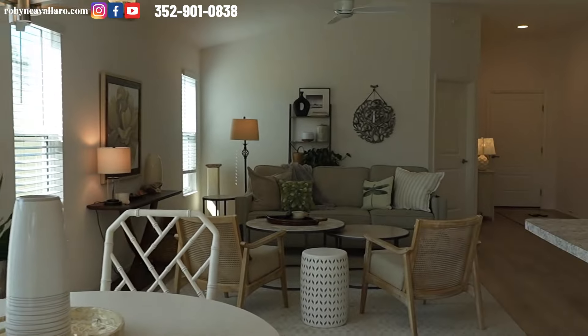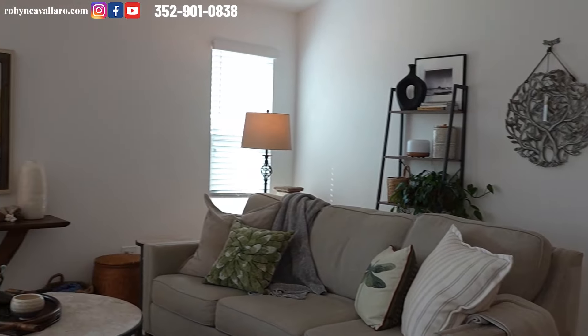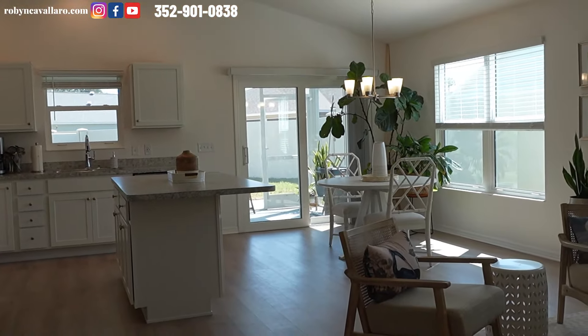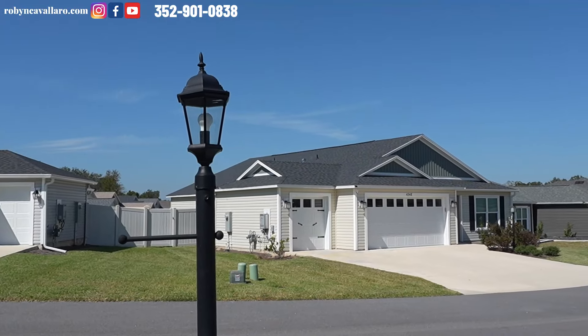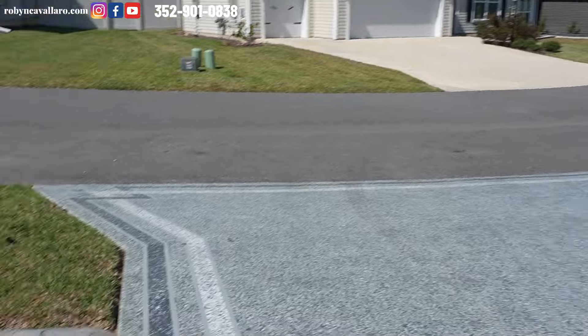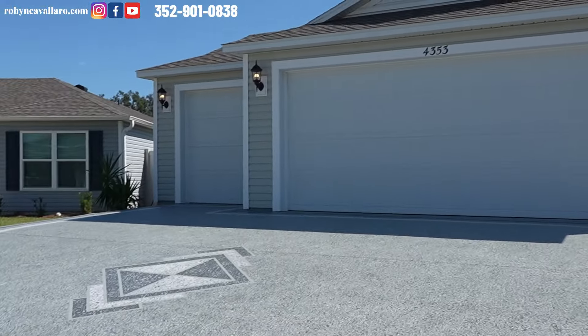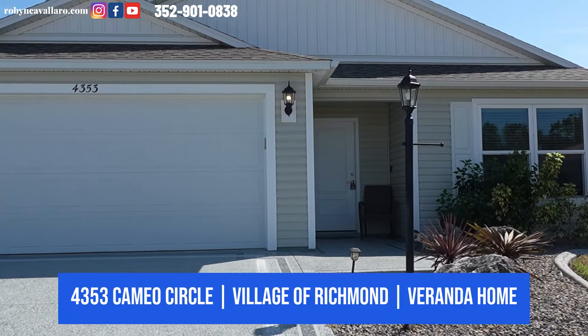Now we're going to go back outside so you can take a look at the front. Just one last look around here — this could be yours. This is going to make a great primary residence, snowbird home, or if you're looking for investment property, everything here is up for grabs. I love this river rock — they did a nice job with this landscaping. This is 4353 Cameo Drive in the Village of Richmond.